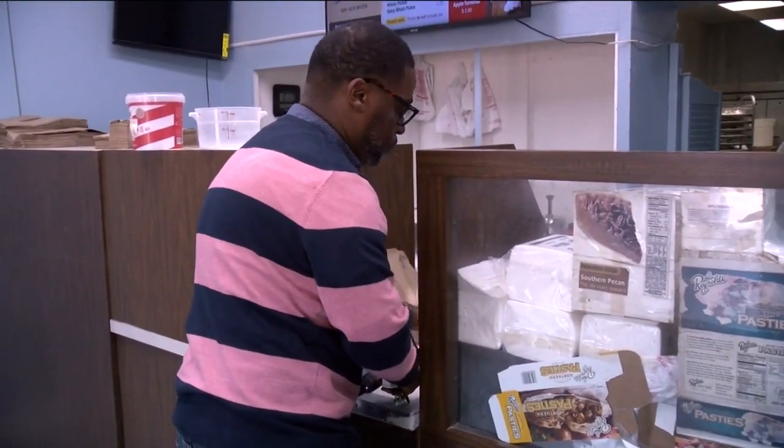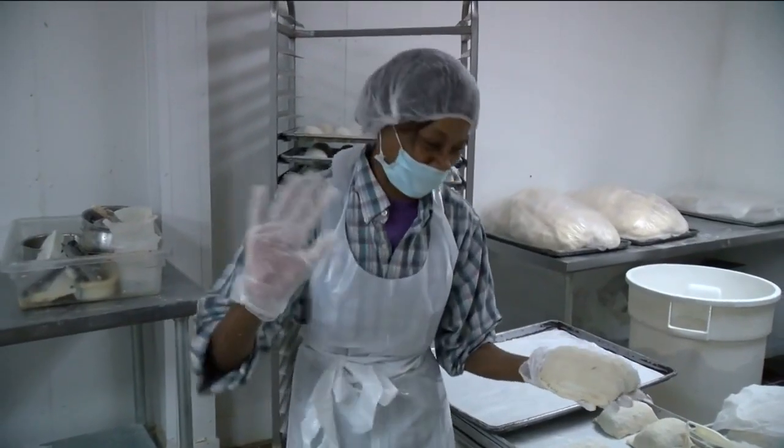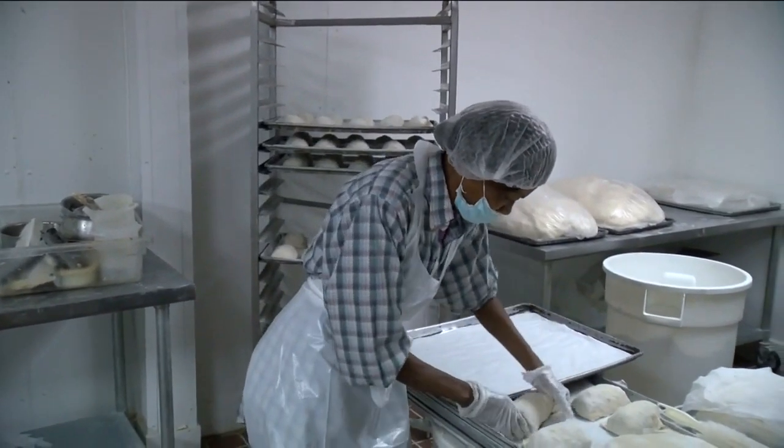They don't ever mistreat you. They treat you like family. This man has been a customer for 40 years — the same amount of time some of the employees have been working here.